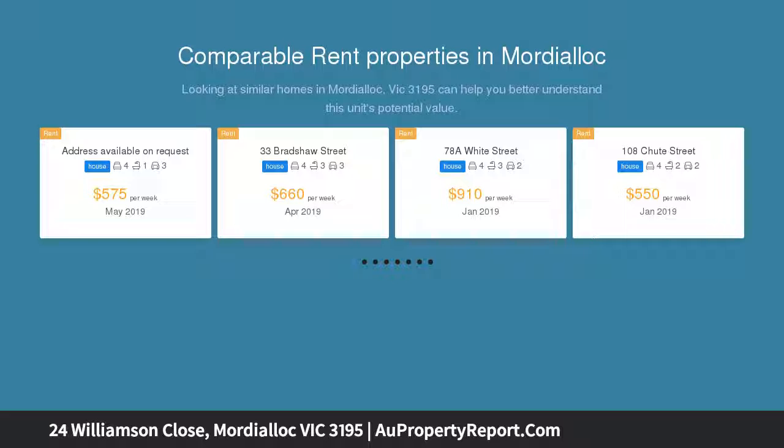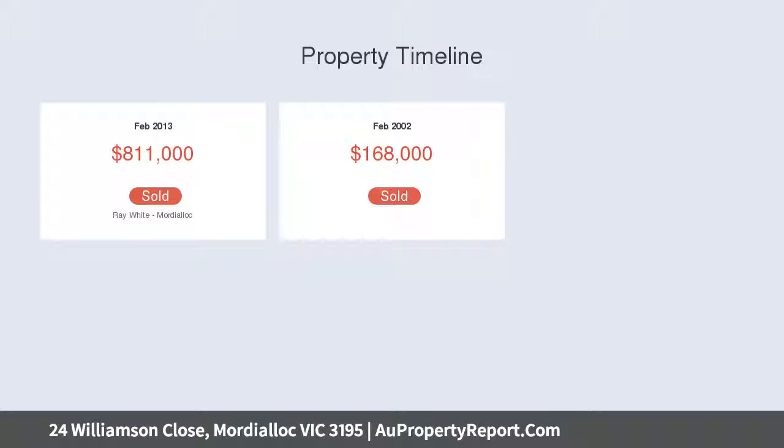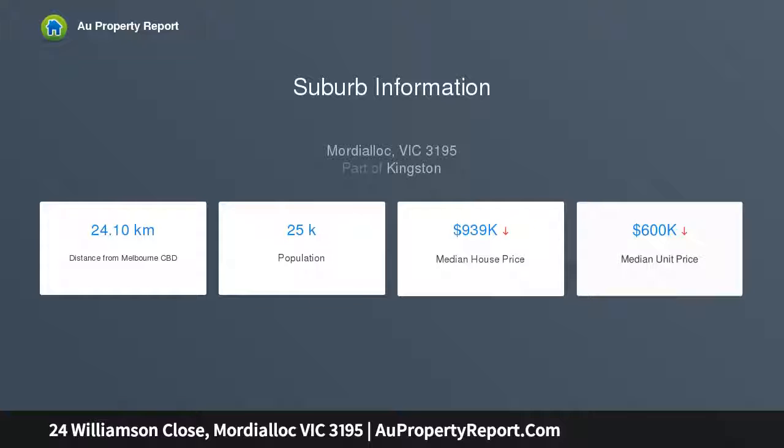Boasting multiple living zones throughout, enjoy plush formal living enhanced by an ambient gas log fireplace, elegant formal dining, a separate study and vast games room drenched in light. Casual open plan family living flows onto a superb undercover alfresco entertaining zone and substantial backyard for kids to play, easily able to cater for large gatherings.